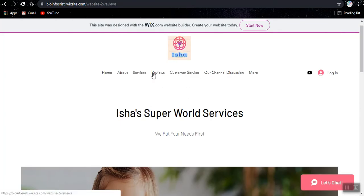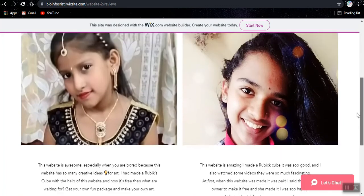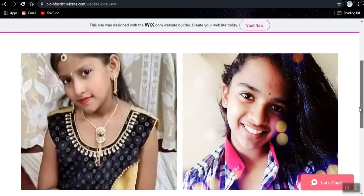We also have a reviews page. Many people have reviewed and I put two of my best ones here. These are the images — this is Bhargavi and this is Toti, two of my very best friends.